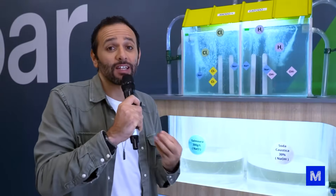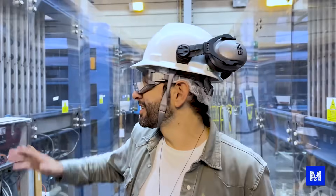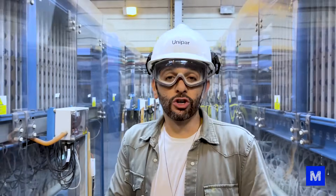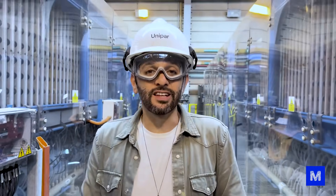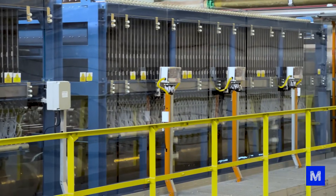All this electric energy will make the atoms separate and then come together, forming other things. Three new substances come out of the electrolyzer: chlorine and hydrogen in gas form, which will be used here to make other things, and caustic soda, which will be sold to industry. There's still some diluted brine left, which will be concentrated and sent back.